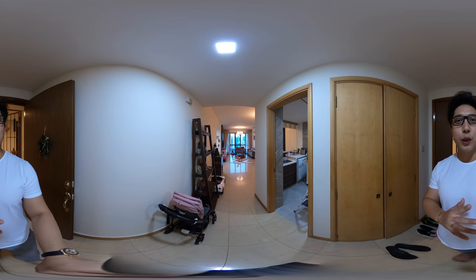We're here at Diamond View right now and we're using the GoPro Max to shoot a 360-degree video to give you a much clearer picture of what the property is like.